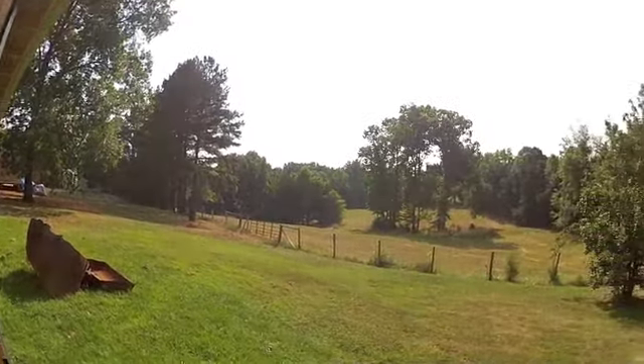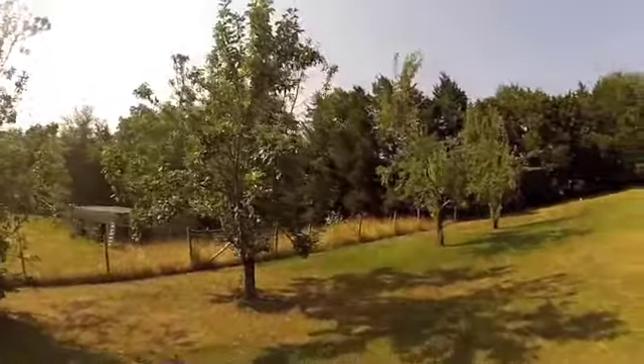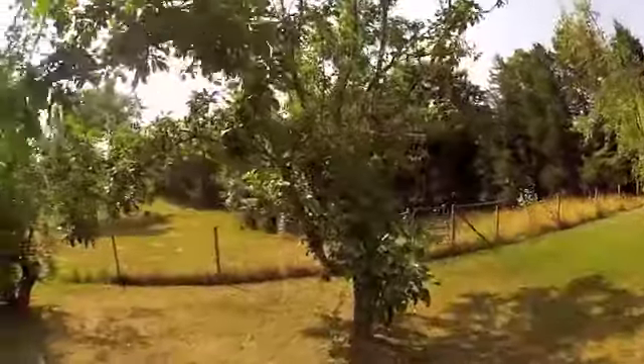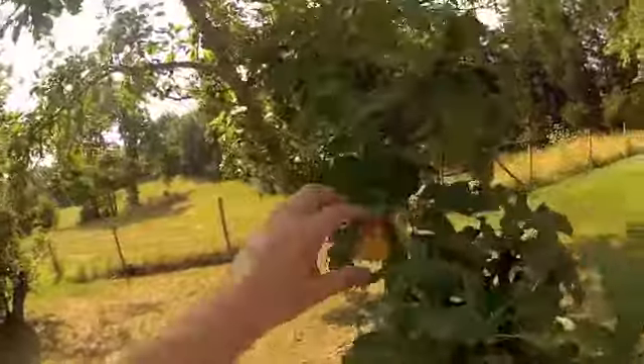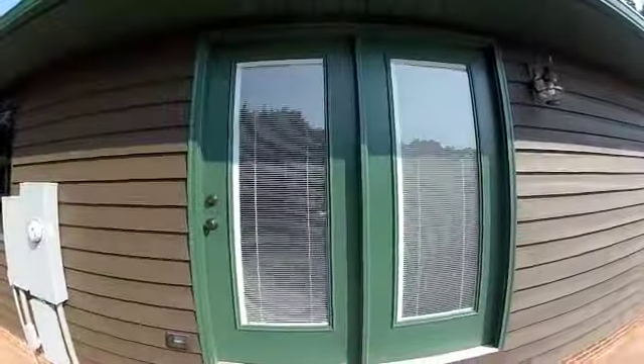This is the back area — that fence line is our property line, those trees are our trees. There's pear and apple trees. Oh, that one's bearing some fruit! Yay, delicious!